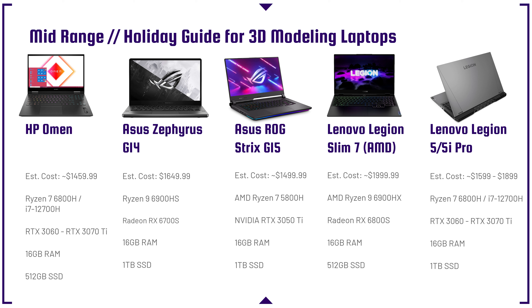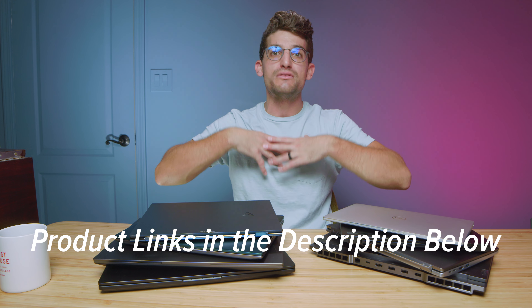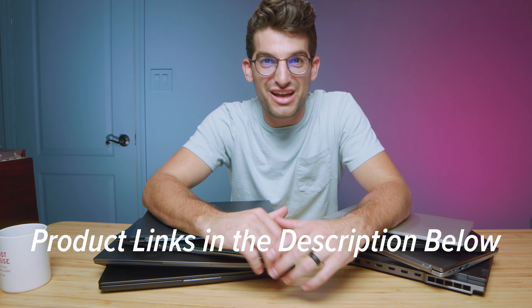Next up is the HP Omen — this is where we're getting into more powerful laptops. For 3D modeling, we're looking at the i7-12700H with the RTX 3060. I think that is the better laptop than the Ryzen version because it has better performance inside 3D modeling programs. One of the best bang-for-buck laptops for 3D modeling is the Asus Zephyrus G14 with the RX 6700S — fantastic. It comes in at around $1,649 retail, and I usually see it down to around $1,300 on sale. I'll put links in the description for all the laptops in this video so you can check live pricing — if you make a purchase I'll get a small commission at no extra cost to you, but that's what keeps this channel alive.